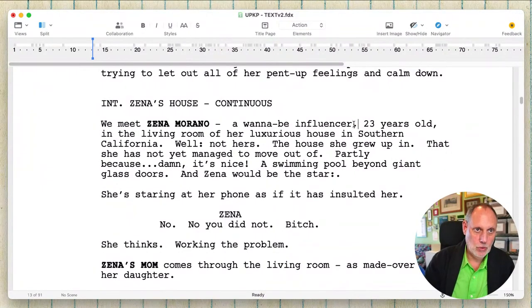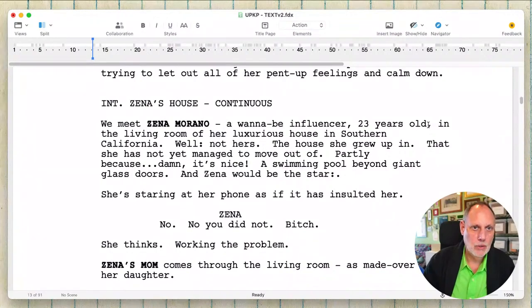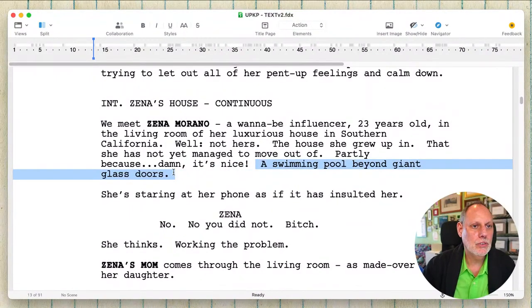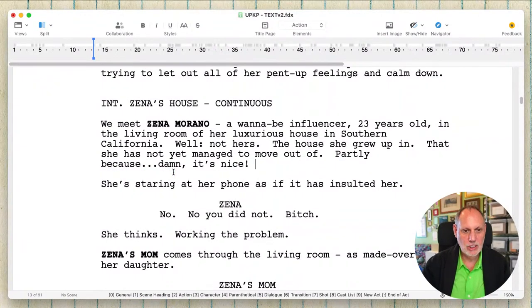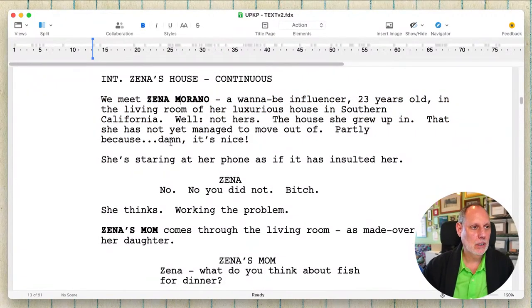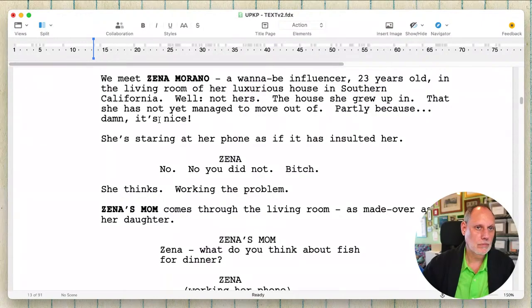A wannabe influencer is good. 23 years old. We don't even need this — we're just saying it's great. There we go. Look at that — now we went from all that description because honestly the swimming pool is never going to come up. There we go.